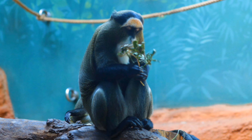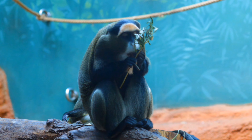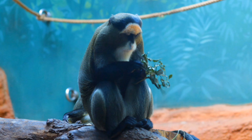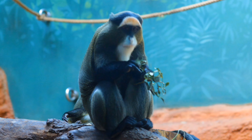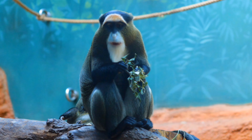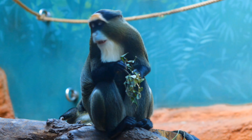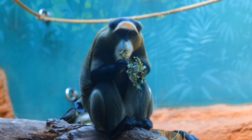They typically eat twice a day during the early morning and late evening, foraging within their condensed territory. Given the choice, De Brazza monkeys would prefer fruit above all else, as they have an extremely sweet tooth. They are truly one of the most unusual old world monkeys — by the way, their tails are not prehensile, so they can't use them for wrapping around trees or as an extra limb.